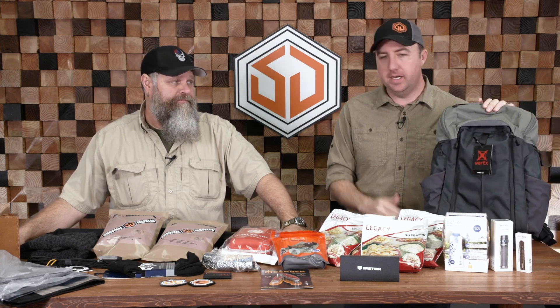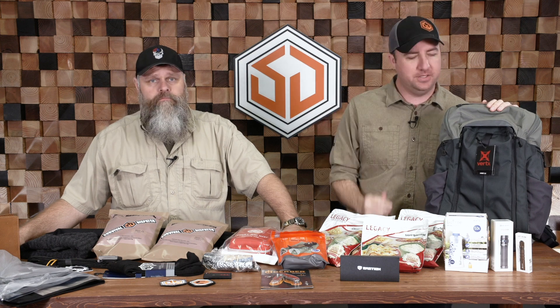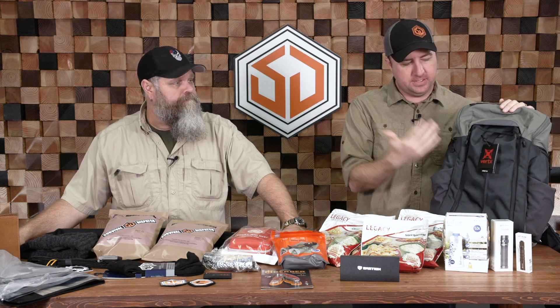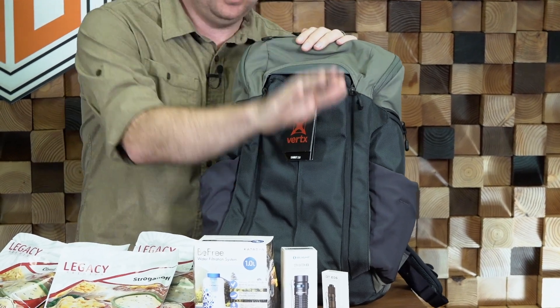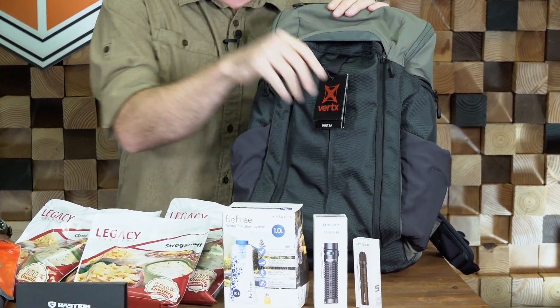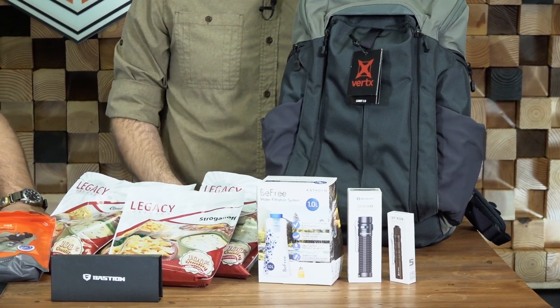Very nice backpack. Everything will come in this backpack and we're just gonna kind of go through some of the stuff and tell you guys how you can win it. First of all, the Vertex Gamut 2.0 backpack. We got an Olight Baton here, we got an Olight i3 here also. So you got a nice little pocket light, and a little bit bigger light if you want to use it.